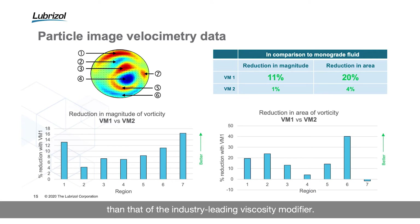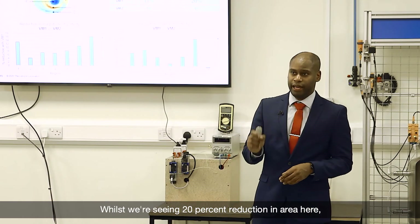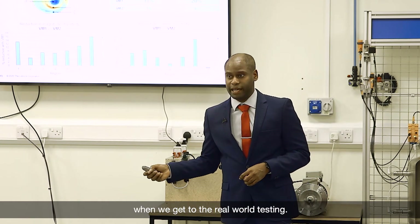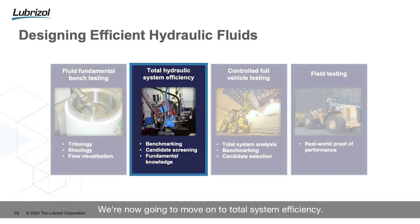It's a similar story for area as well — the area of secondary flow we're observing is lower than that of the industry-leading viscosity modifier. As a comparison between our energy efficient viscosity modifier and the monograde, the magnitude and the area are again considerably lower. These aren't absolute values — whilst we're seeing a 20% reduction in area here, that's not necessarily going to translate to a 20% reduction in energy efficiency in real-world testing. It's an explanation of the science and an indication of performance.